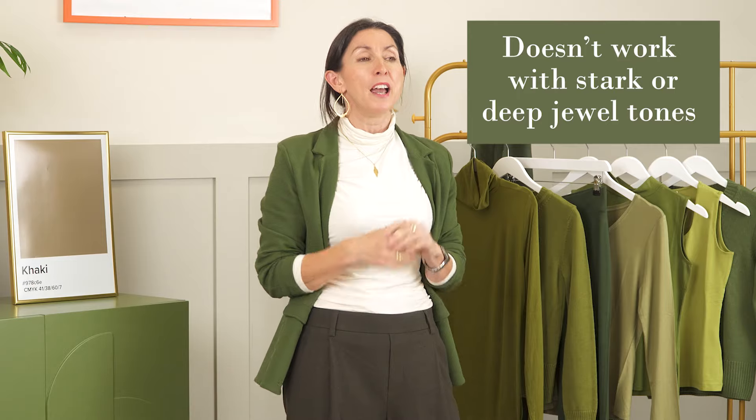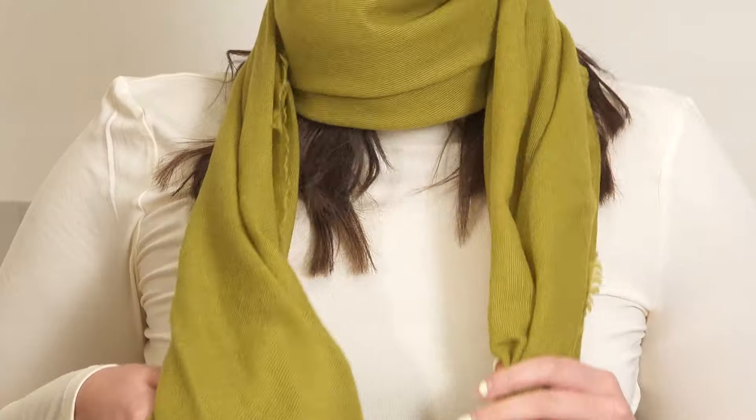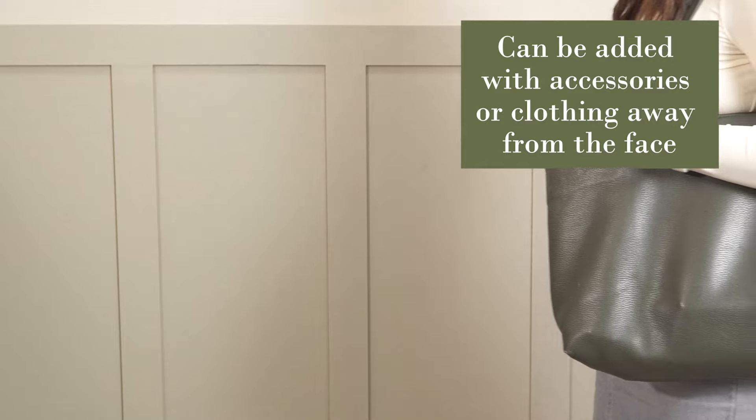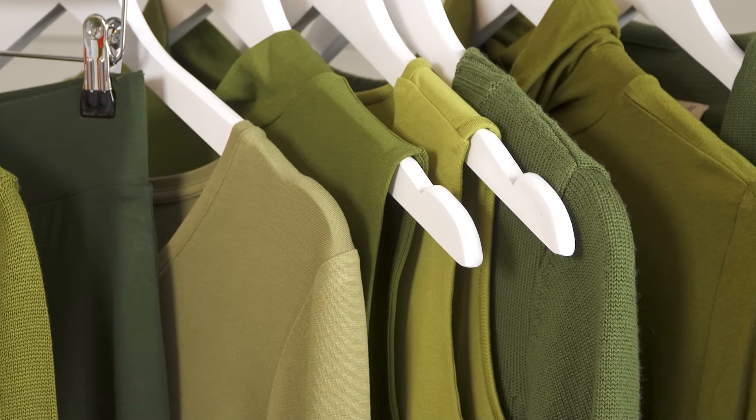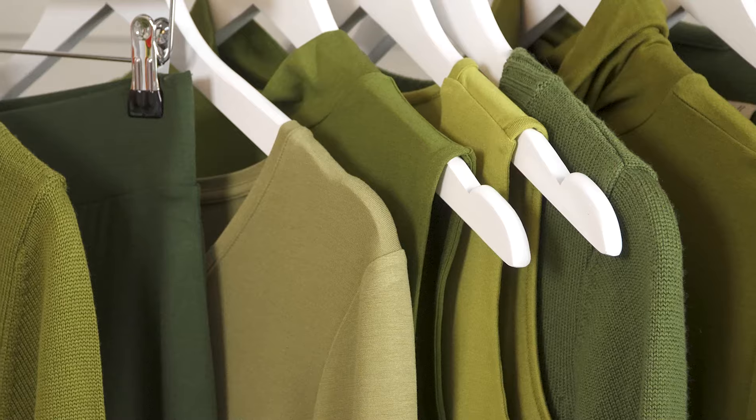If however you favor a much more stark black and white, or deep jewel tones in your wardrobe, it might be a little bit trickier to incorporate. It's going to work best in accessories, shoes, or maybe even something like a pair of trousers where it's away from your face — so it's not washing you out if you find it's a color that doesn't work for you.